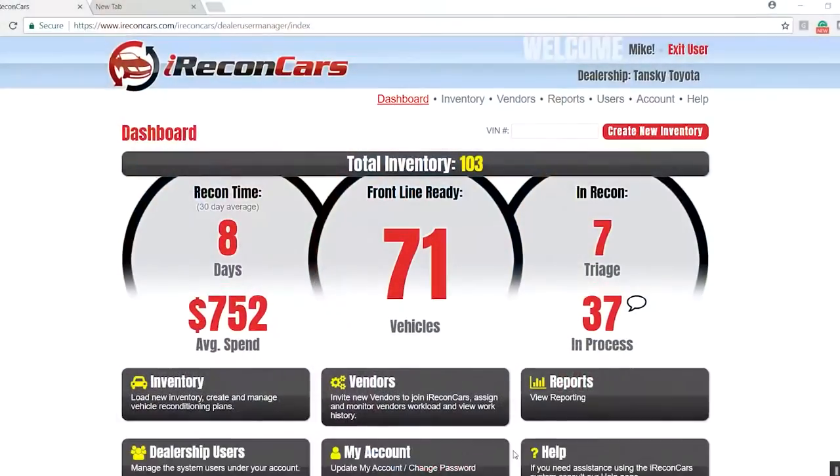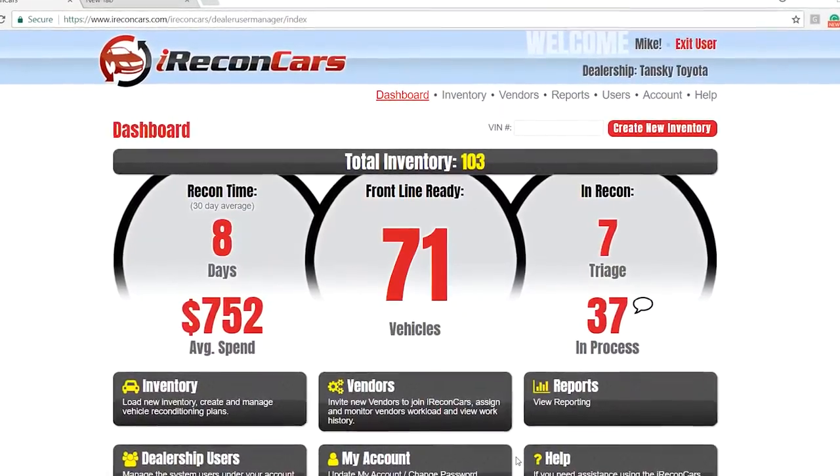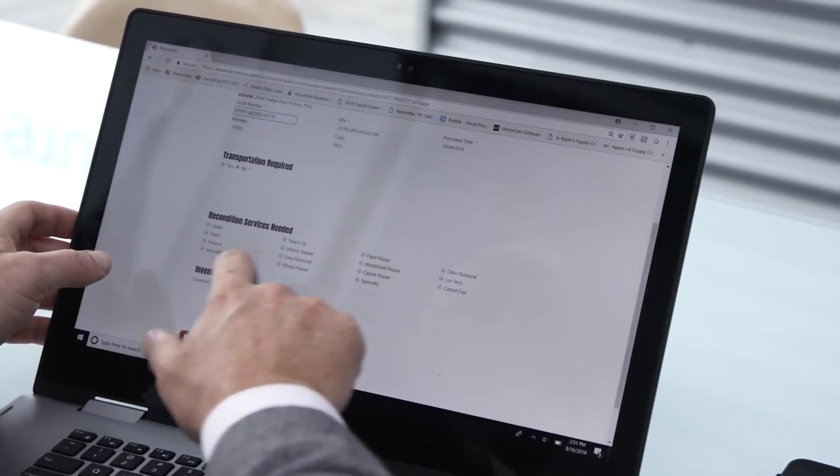Just like most businesses, it's not really so much about how much you're selling your product for — it's how much it actually costs you to get that product to the point that it's actually sold. iRecon Cars provides a software solution for automobile dealerships to control and manage the reconditioning process and also engage with their vendors and the consumer in real time.